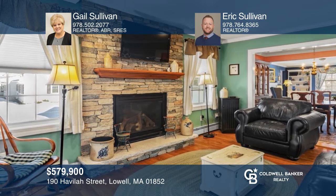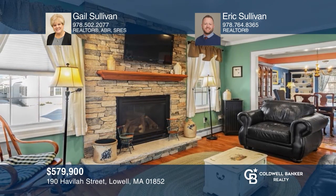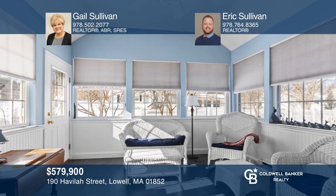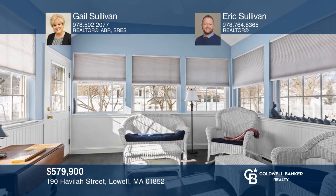This custom cape in a prime Belvedere location offers a remodeled addition, stone gas fireplace, four seasons room, and paver patio. See it today with Gail Sullivan and Eric Sullivan.